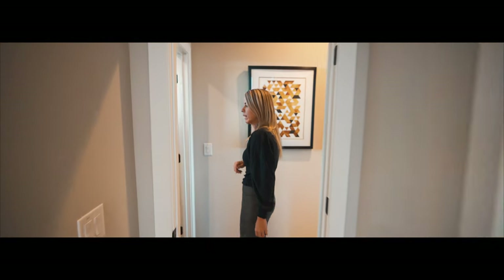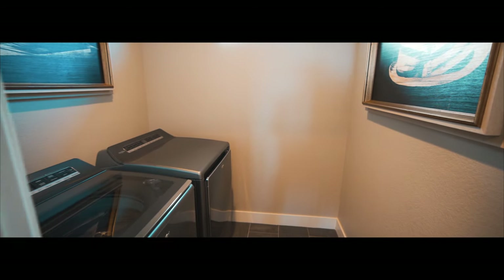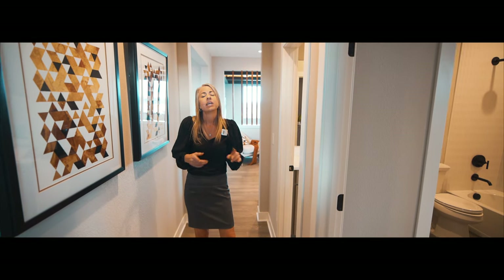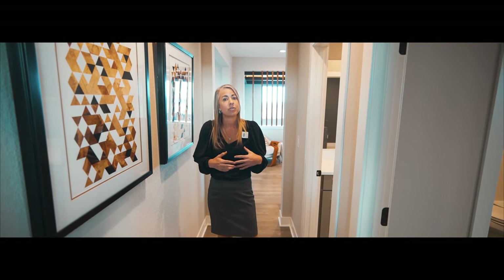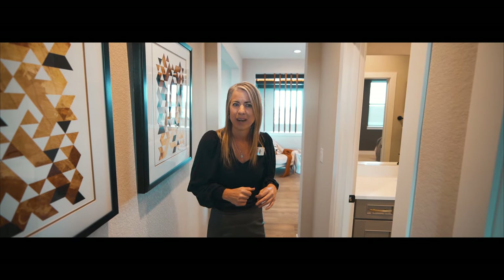Coming out around this way — remember I said you could do the laundry room on the second floor? That's what it would look like if you did that. You do have some options with this room: maybe you don't want the laundry room up here. You also have an option to make it into a powder bath or just have it as a flex space, maybe some storage.